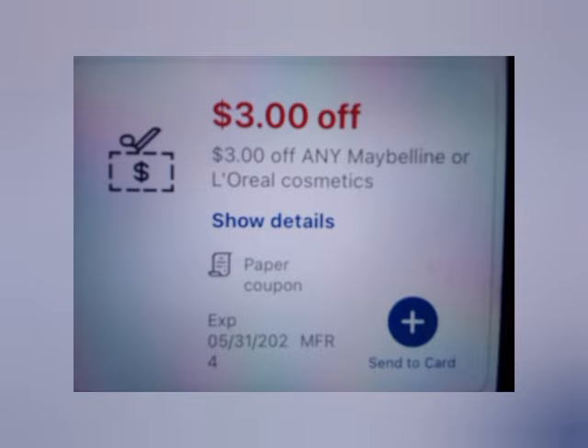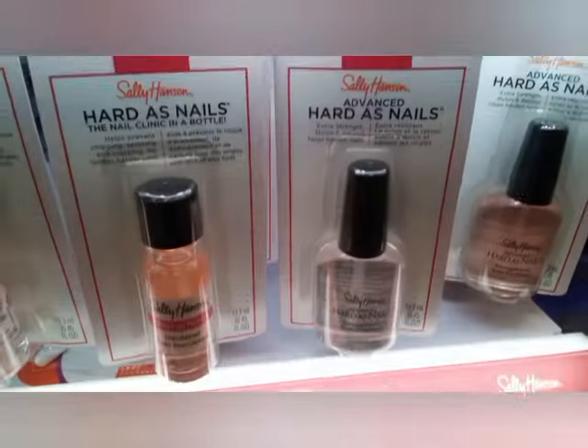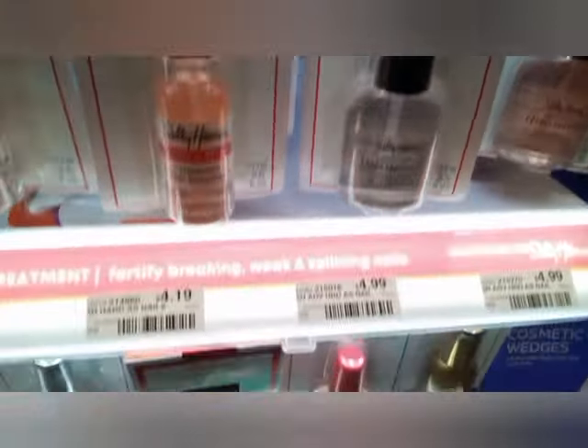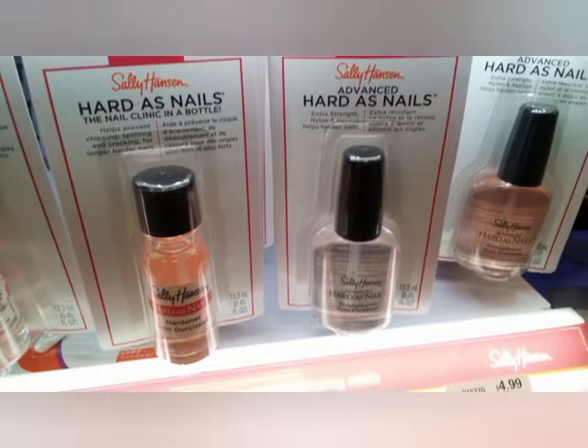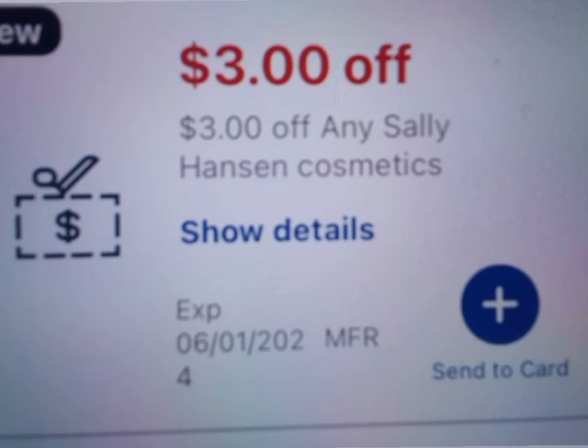The next deal is spend $10 get $4 on Sally Hansen. I'm going to grab two of the Hard as Nails at $4.99 each, making that total $9.98. I'm going to use a $2 Sally Hansen digital coupon — note that digital expires today, sorry if you got it late — and a $3 Sally Hansen cosmetic CRT. That takes off $5, leaving me to pay $4.98, getting back $5 in Extra Bucks.